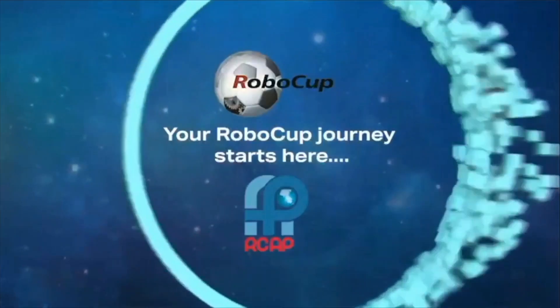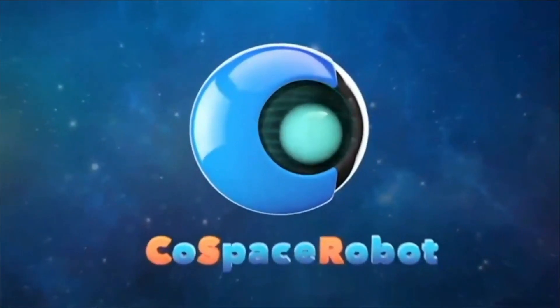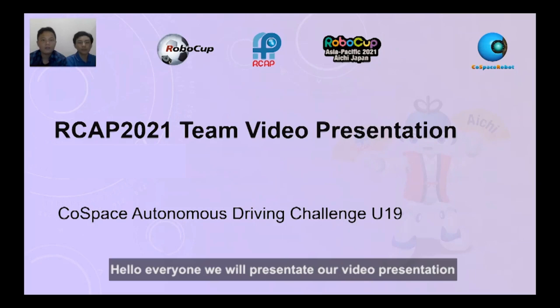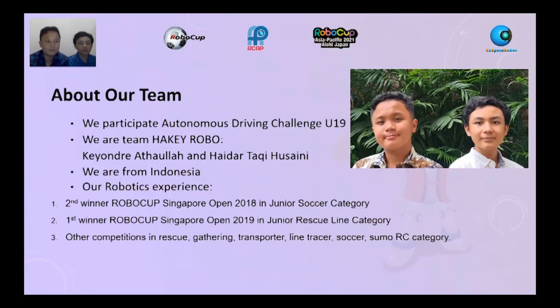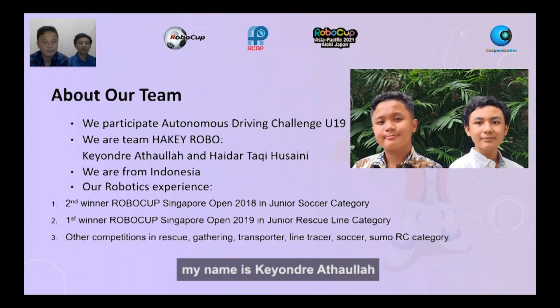I'm a game changer. I'm a risk taker. Hello everyone, we will present our video presentation. We participate in Autonomous Drafting Challenge Under-90. We are Team Hacker Robo. My name is Keiondre Atawla, and my name is Haider Takiusaini. We are from Indonesia.